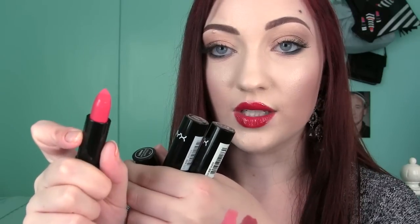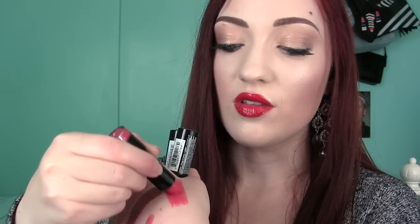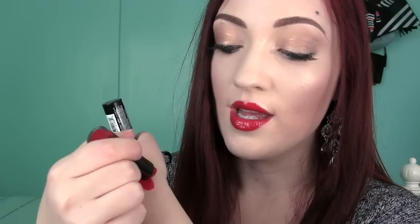This one is called Spellbound — really pretty. I think I've repurchased this because this is a new one and I used to have it in the old packaging. If I had to pick a favorite it would probably be Chaos, which is the one I'm wearing right now. It's a really bright blue-based red and I have used this quite a bit — I've repurchased this so many times over the years. It's one of my most used red lipsticks in my collection. Here's a lighter one called Power — it's like a lilac-y shade, kind of a deeper lilac, not too bright.